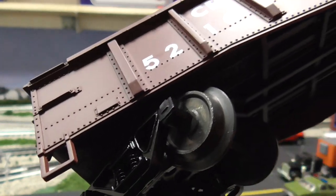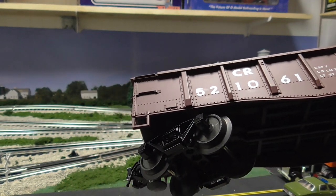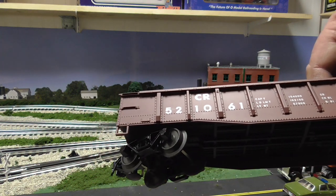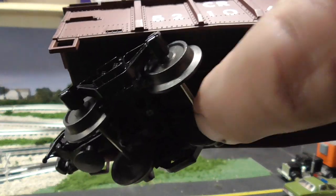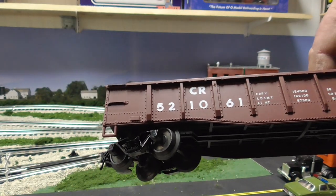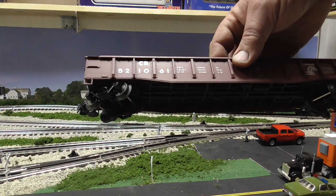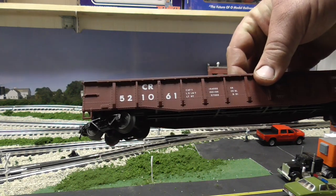The PS5 gondola would not have had friction bearing trucks. So if I was continuing to run this, I would probably swap the trucks out. There's a guy I'm friends with — he's been swapping out these friction trucks with MTH roller bearing trucks, and he says they fit pretty well. He says it's a direct swap, so that's what he's been doing.